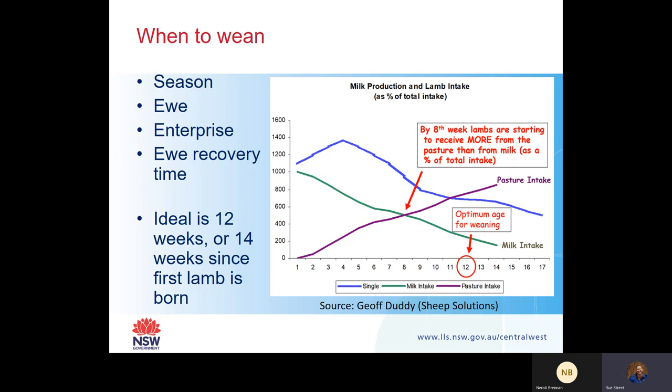Whereas in seasons like last year where we had plenty of feed and a lot of legumes coming up, weaning probably didn't need to be as early as it has been in the past. The ewe is also an indication of when to wean. By week eight after lambing, the lambs are starting to receive more energy and protein from the pasture than from milk, so they are starting to actively compete with the ewe.